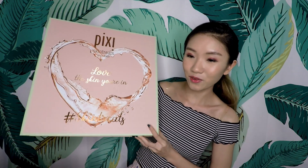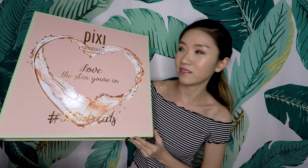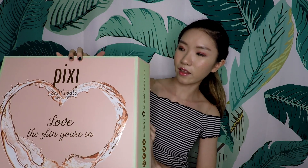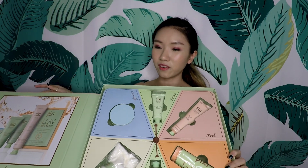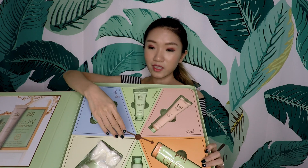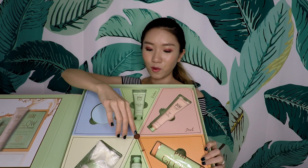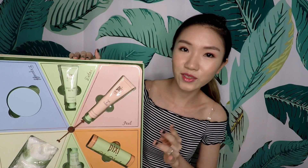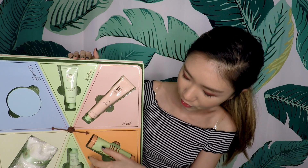Let's start off with the biggest box — this one. You can see it says 'Pixi Love the Skin You're In Skin Treats.' It opens from the side and it looks like a little wheel, and it really spins! So you can spin it to see what you should use today. They just took up my entire table.